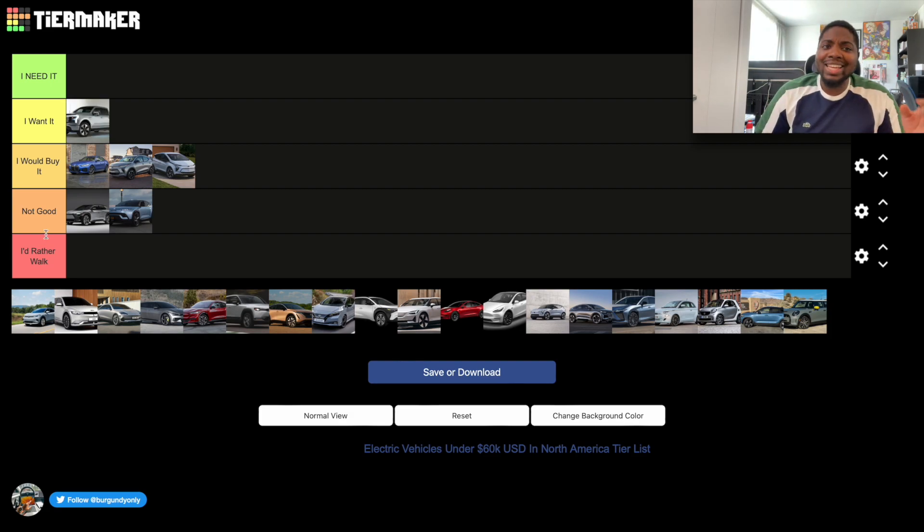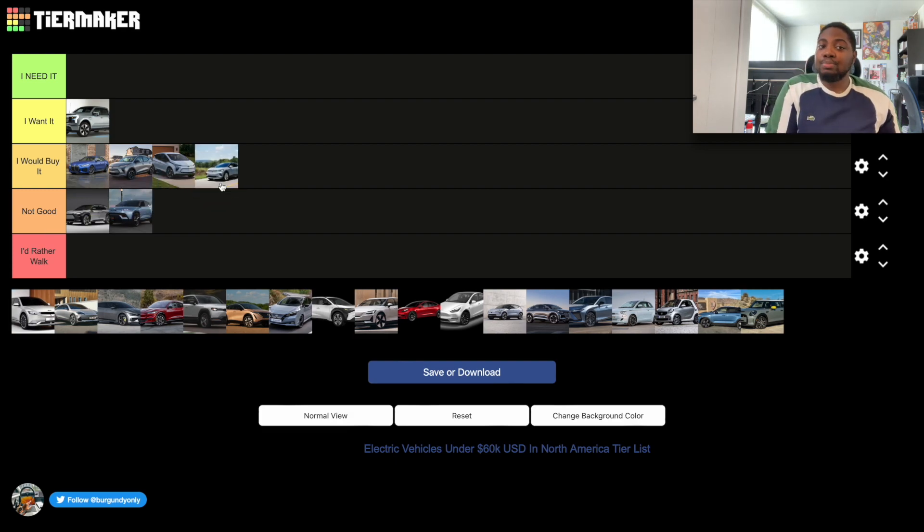The Volkswagen ID.4 is a good car with good design, but there are two issues. First, it doesn't have battery preconditioning, so charging in winter will be very slow with a cold battery. Second, the software is very buggy — I've seen a lot of complaints online, on Reddit and YouTube. Despite those problems, it is actually a decent car to buy.